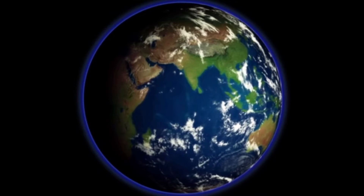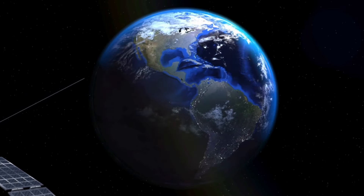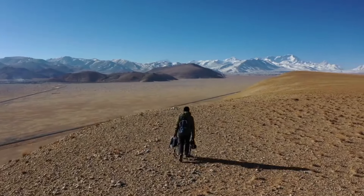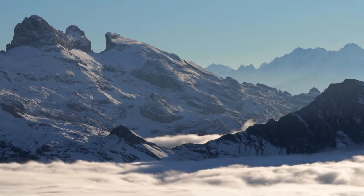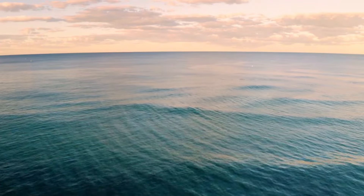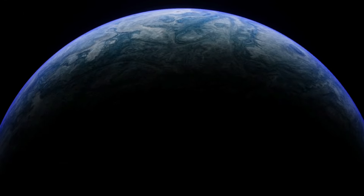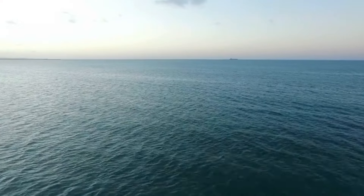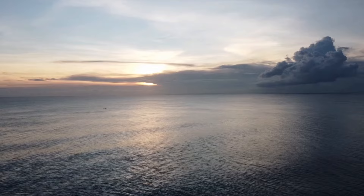Earth is like a round ball, and its size makes it the fifth largest object in our solar system. It's a bit wider at the equator due to its spin, making it look more like a slightly squashed ball, or an ellipsoid. The biggest bumps and dips on Earth's surface, like the Mariana Trench and Mount Everest, don't change its overall shape much. Because of the spin, the farthest point from the center of Earth is not the top of Mount Everest but the summit of Chimborazo in Ecuador. Scientists use a special shape called a geoid to understand Earth's surface, representing the average sea level.